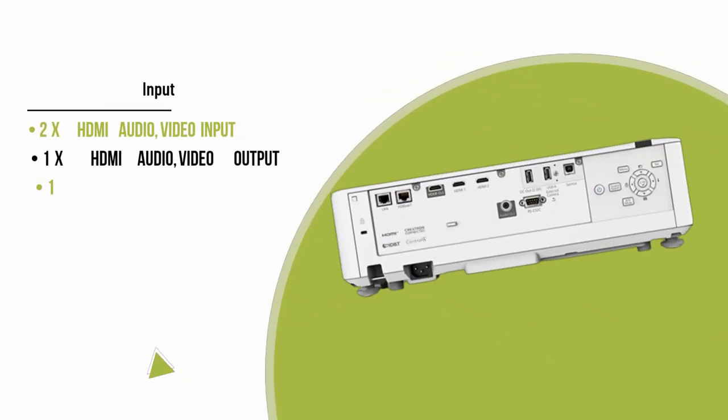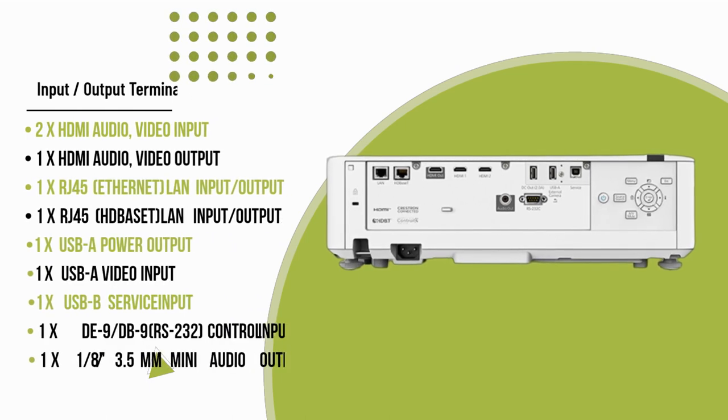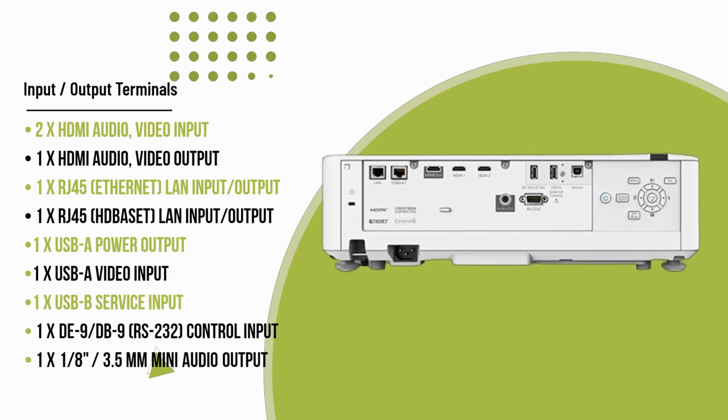Additionally, for complex multi-projector setups, the optional attachable Pixeline camera simplifies the process.